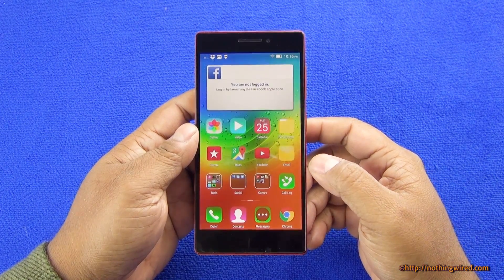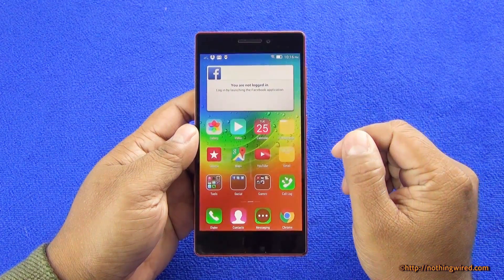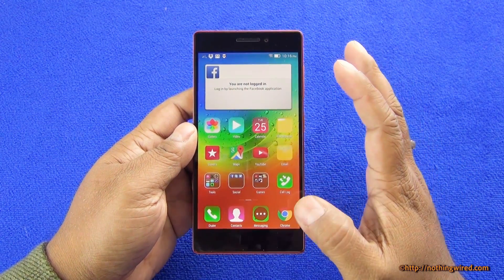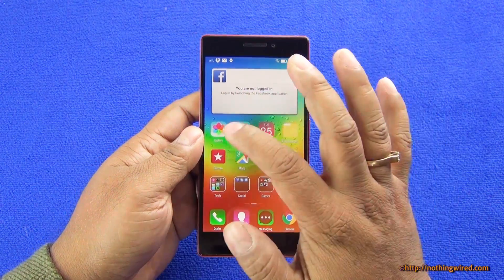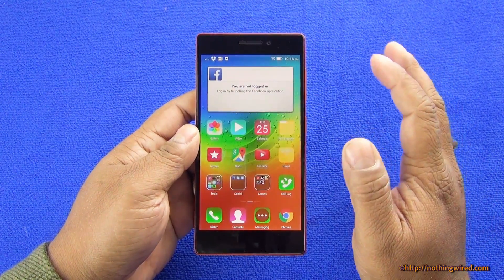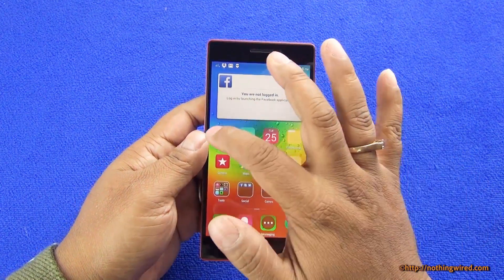Hey guys, we have the new Lenovo Vibe X2 and we did some benchmark testing on this device. We're going to show you the scores and analyze a bit about those. We're not going to show you the HTML5 score of the browser because the default browser here is Chrome, and we all know Chrome scores generally stay constant across devices if it's the same Android version.